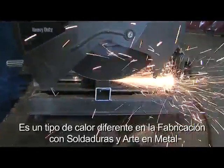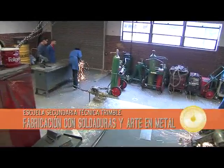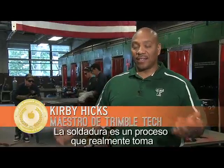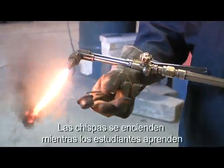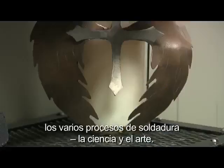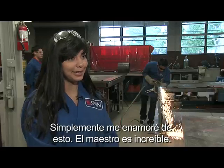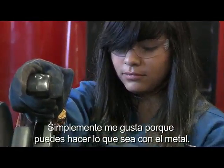It's a different kind of heat in welding fabrication and metal arts. Welding is a process where it joins two pieces of metal together with electrical current. Sparks light up as students learn the various welding processes — the science and the art. One student said: I just fell in love with it. The teacher is awesome. I like it because you can do anything with metal.